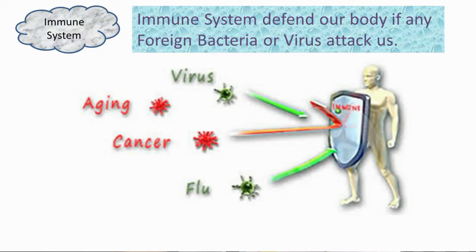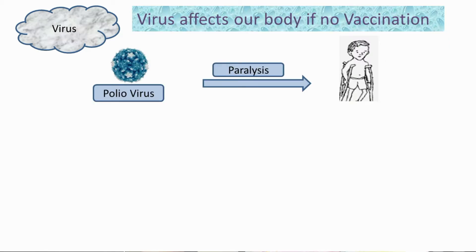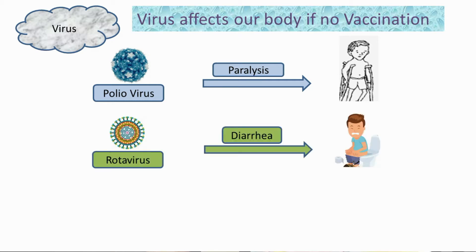First, let's talk about why we need vaccine. We have an immune system in our body. It defends our body if any outsider bad bacteria or virus attacks us. If we don't get vaccine, our body's immune system doesn't know how to fight with outsider bad bacteria or virus if they attack us. For example, first, polio virus — it is very dangerous. If it attacks us, it can be life-threatening or it may cause our body parts to become paralyzed. Second, rotavirus — it causes fever and diarrhea.